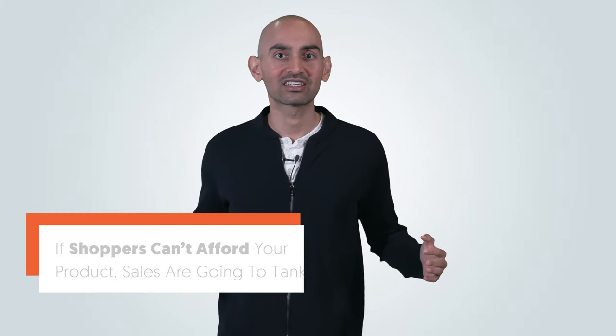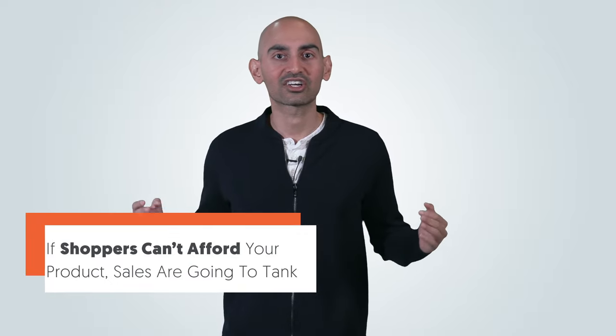No matter how good your product is or how great your marketing is, if shoppers can't afford your product, sales are going to tank.